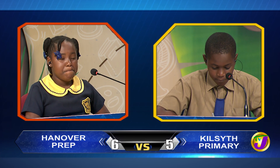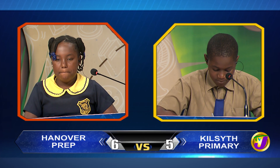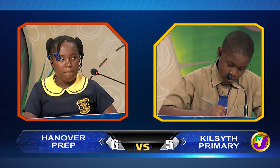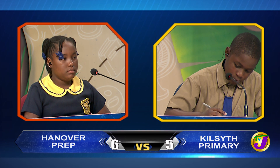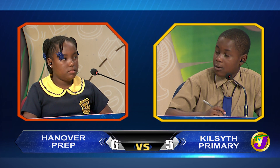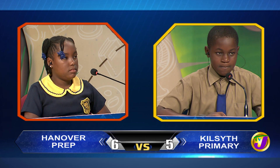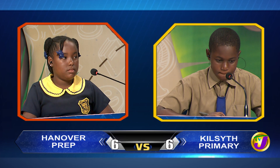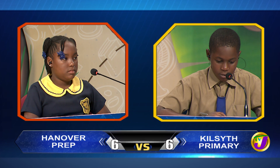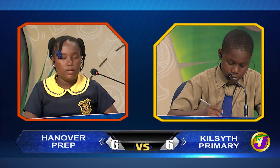Your questions now, Jervon. Was the most honourable Hugh Shearer a prime minister, governor general, or national hero? Prime minister. Correct. Which island in the Caribbean is annexed to St. Kitts? Would you like to try, Deanka? No, thank you. Nevis.